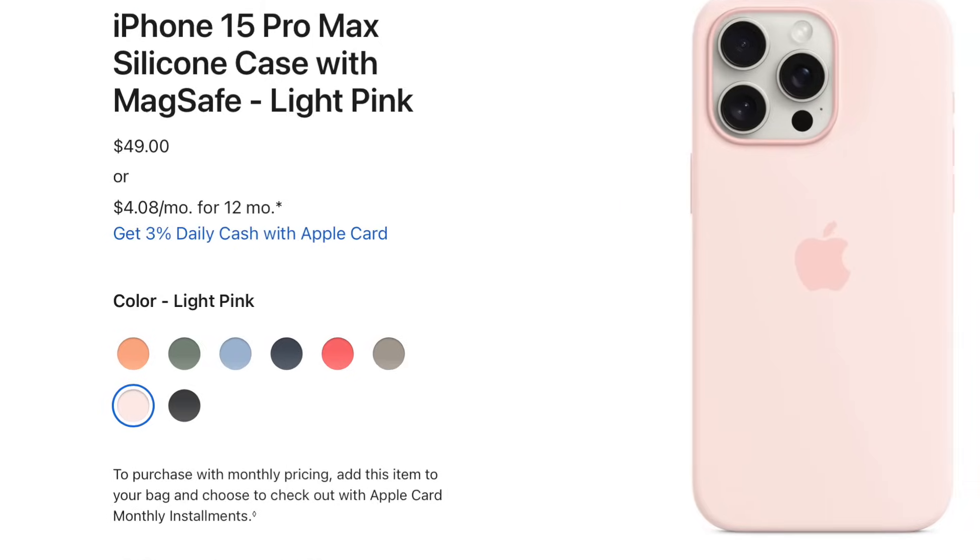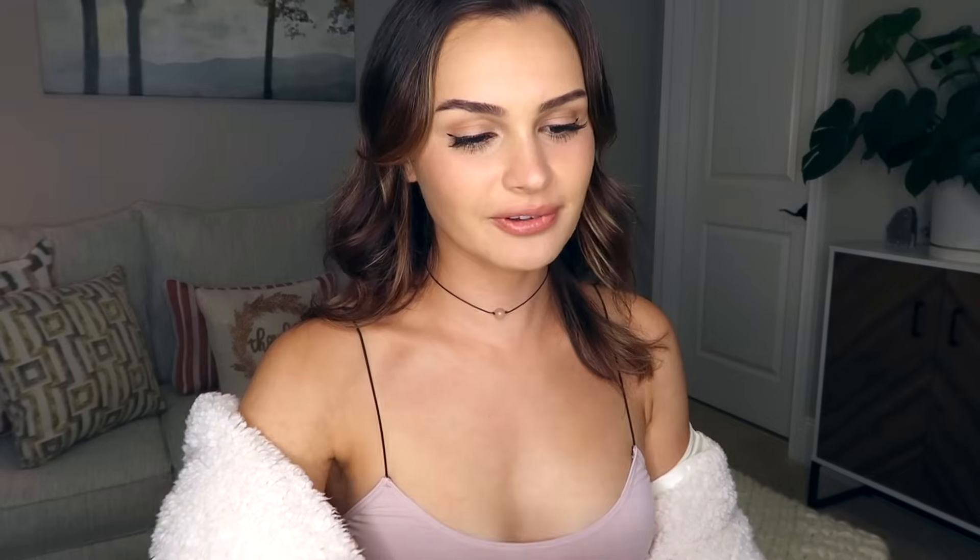If you guys are big fans of Apple, you may have noticed that Apple did not create a white silicone case, which is very annoying, because I got the white phone intending on getting a white silicone case from Apple and they didn't even make one.